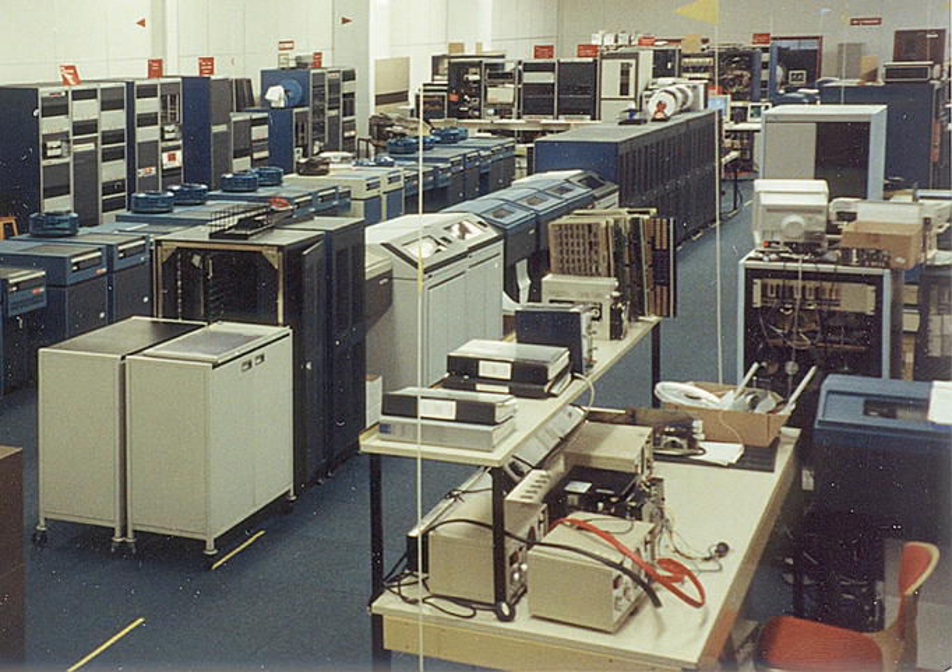GEC Computers Limited was the computer manufacturing company under the GEC Holding Company.